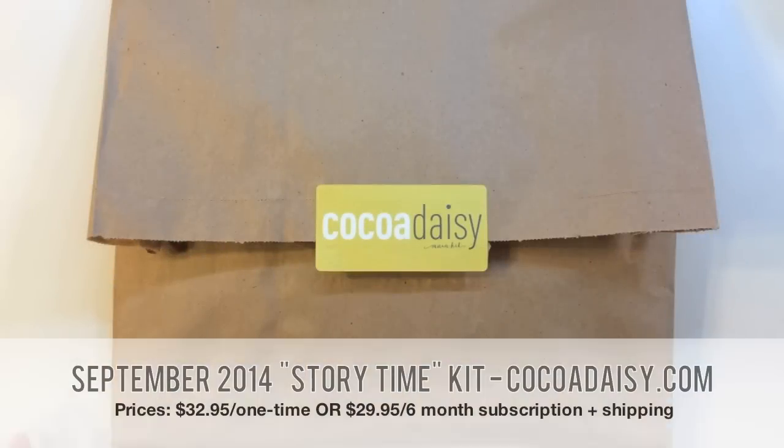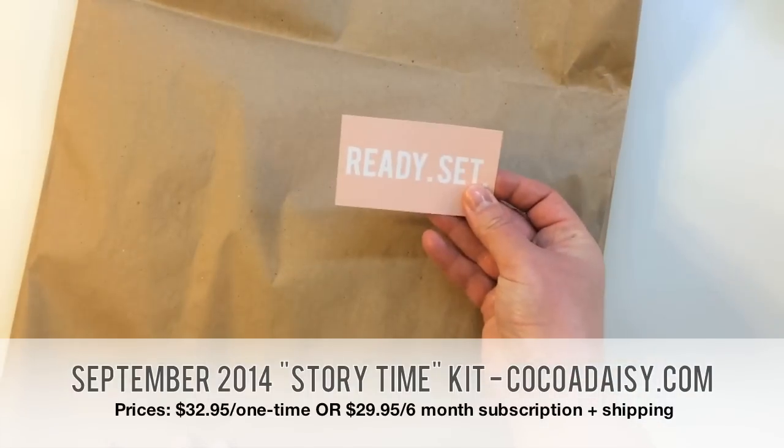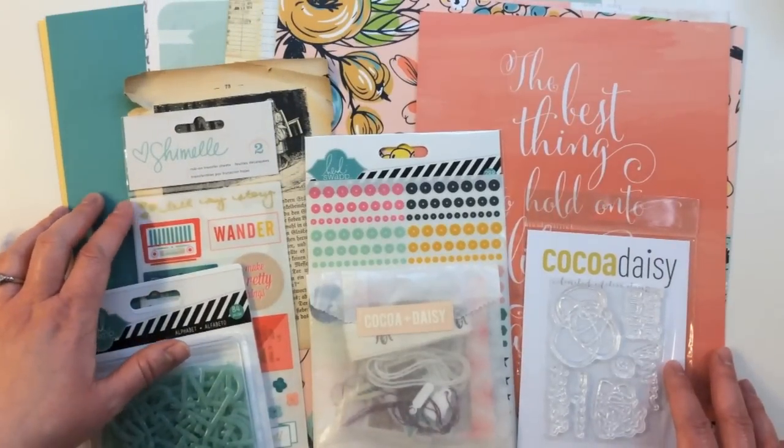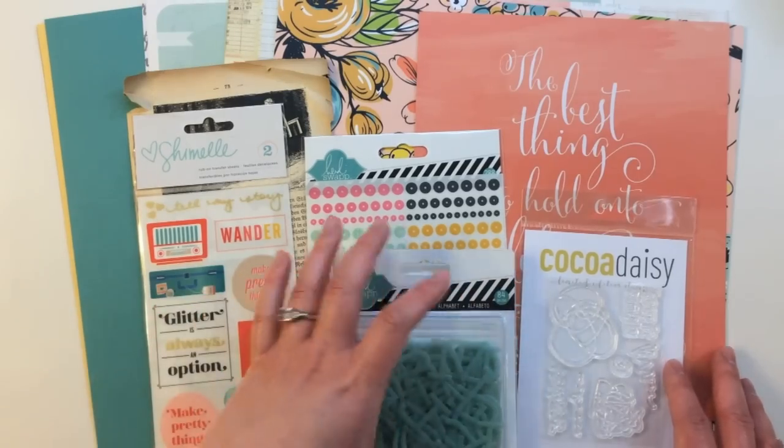Now I'd like to show you the Coco Daisy September 2014 main kit, which is called Storytime this month. It comes in a great brown paper bag, and you always get this cute little business card that says 'Ready, set, create.' Here's a quick look at everything inside the Storytime kit. I'll start with the 12x12 pattern paper.